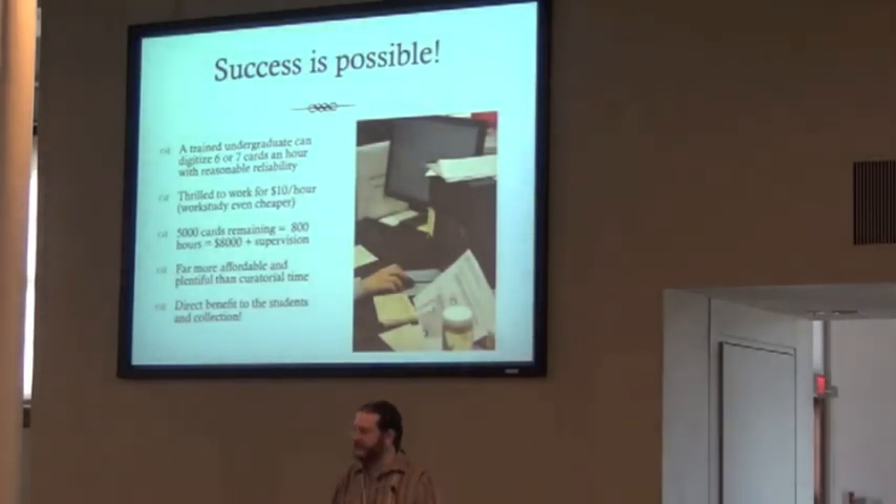With all of that said, success is absolutely possible. A trained undergraduate or graduate student can get through six or seven cards an hour with reasonable reliability. They are thrilled to work for $10 an hour; work-study students are even cheaper. That is way cheaper than my time. We have about 5,000 cards remaining — that's about 800 hours or about $8,000 plus supervision time. It's actually a reasonably affordable way to get this done. It won't be absolutely perfect, but it will get the data out there in a form that I can at least begin to grapple with it.